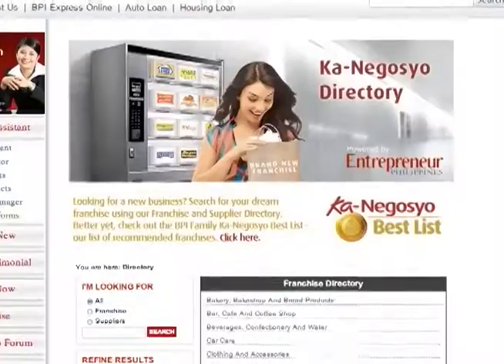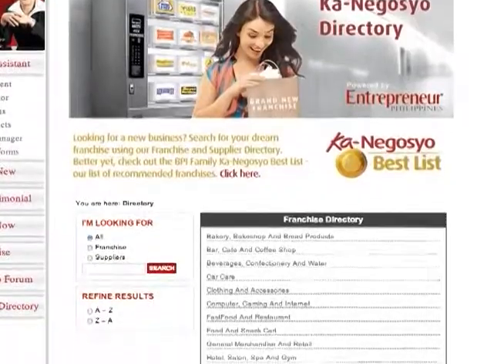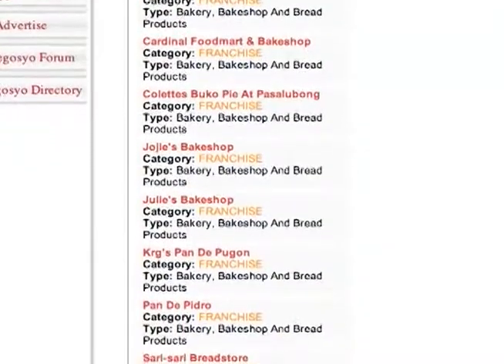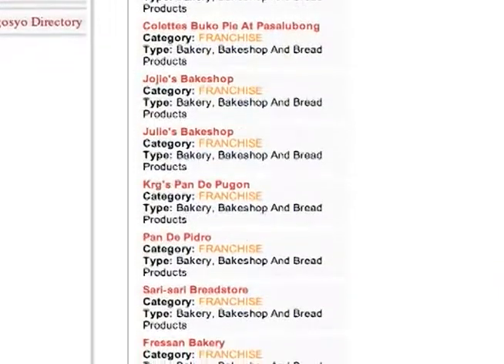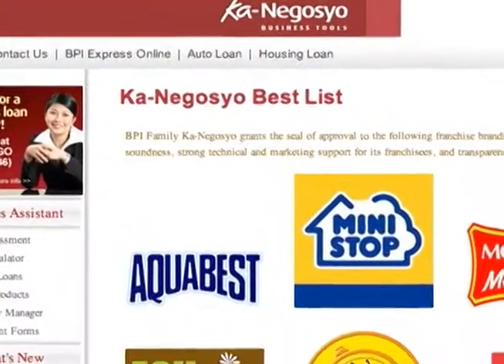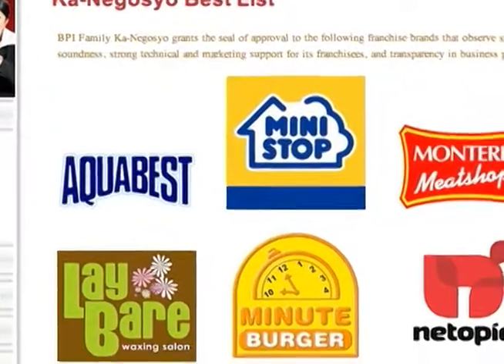I want to zone in particularly on the Kanegosha loans. If I want to be a franchisee and I've just been shopping around, I don't have to go through other websites — it's all in your Kanegosha website, right? Yes, that's right. What's good about the site is that we have a directory of franchisors. You can type in the name of the franchisor or even the type of industry, and it shows you all the information about that franchisor — the prices, the packages available, and the contact person. We also have a recommended list of accredited franchisors, accredited based on their sound business practices, the type of support they give to their franchisees, and the transparency of their business dealings — so you can be sure they are very trusted.